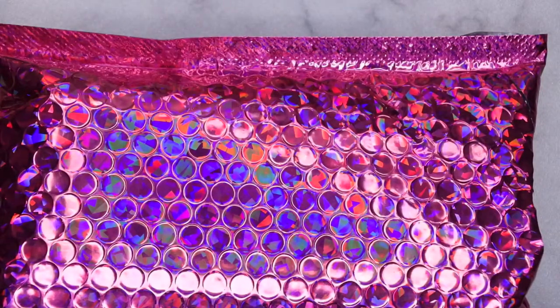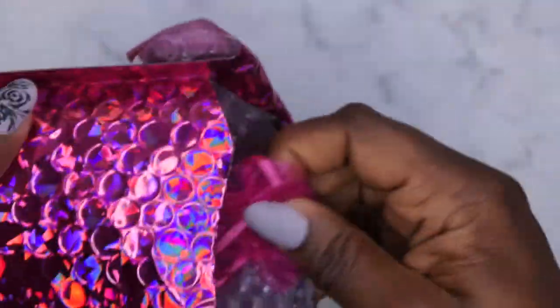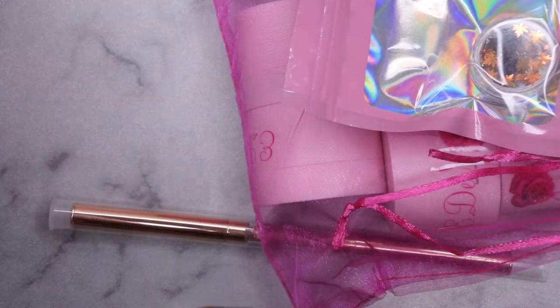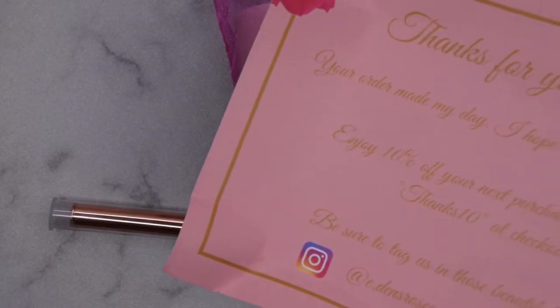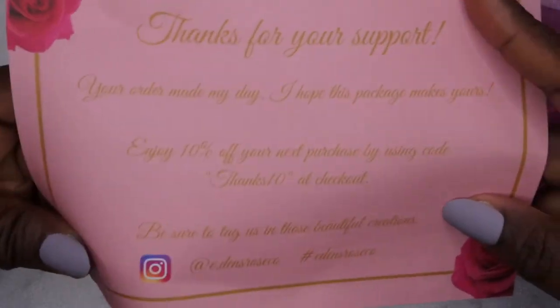This is how everything comes packaged — so cute! I'm going to pull it out. She has a little business card in here, everything is packed nice, neat, and compact. This is a thank you card.